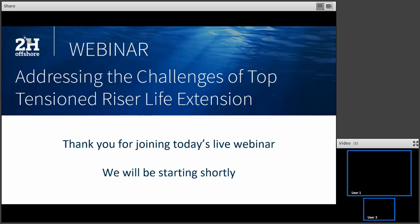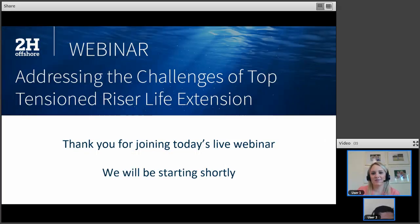Good morning everyone. Thank you so much for joining us today. I hope everyone's doing well and staying safe out there. My name is Victoria and I'm a Senior Business Development Coordinator at 2-H Offshore. With many industry events and conferences canceled due to COVID-19, we've put together this series of live webinars to keep our valued clients and colleagues up-to-date on the latest happenings in the world of riser and conductor engineering. I want to welcome you all to our webinar today entitled Addressing the Challenges of Top Tension Riser Life Extension.